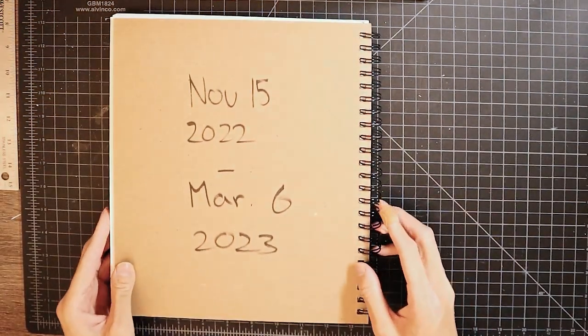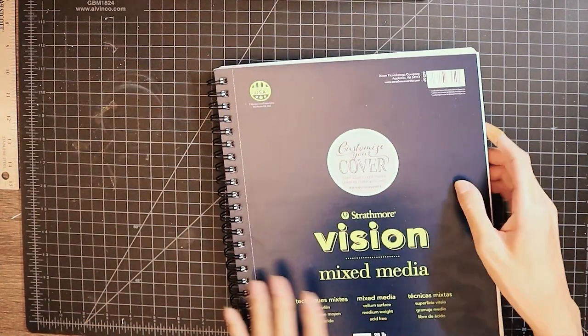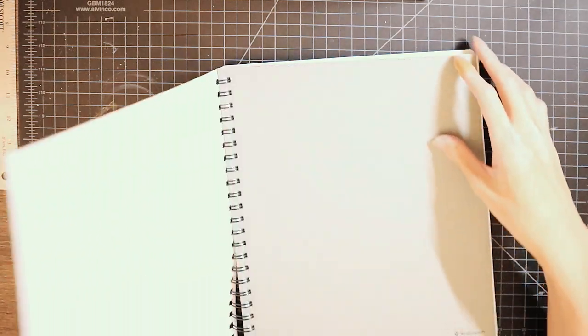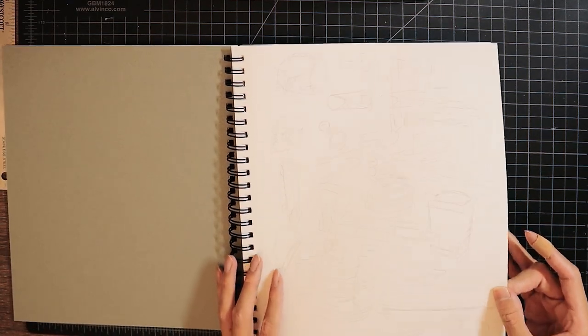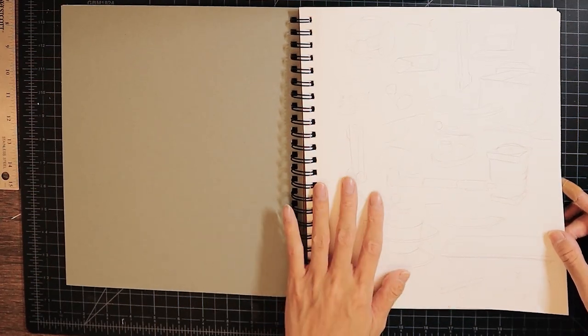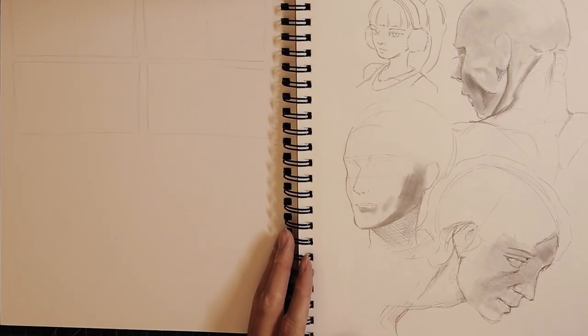This one is November 15 2022 to March 6 2023 — 70 pages. I think I should zoom in a bit for this one because it's much smaller. I'm not sure if it's in focus. Some more studies — should I even bother zooming in? Probably not.